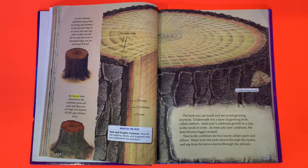The bark you can touch and see is not growing anymore. Underneath it is a layer of growing bark called cambium. Each year cambium growth is a ring in the wood of a tree. As trees add new cambium, the trees become bigger around. Next to the cambium are two layers called xylem and phloem — water from the roots moves through xylem, and sap from the leaves moves through the phloem.